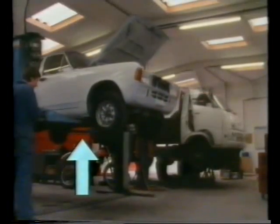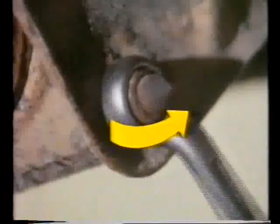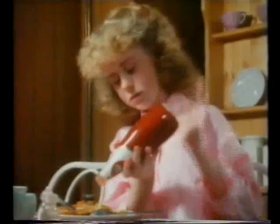Some forces are pushes or lifts. Some are more complicated. Parascending needs a pull and a lift. Kites need the same sort of forces to take off and fly. Some forces are twists. Nothing can start moving without force.